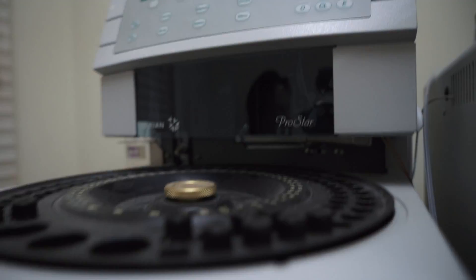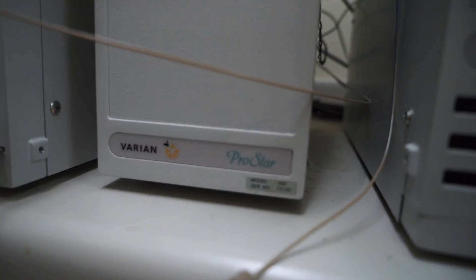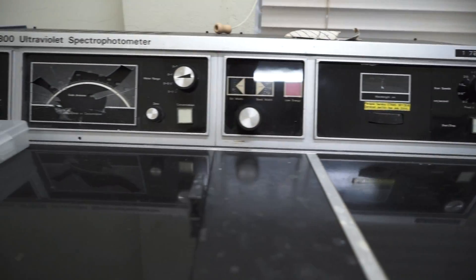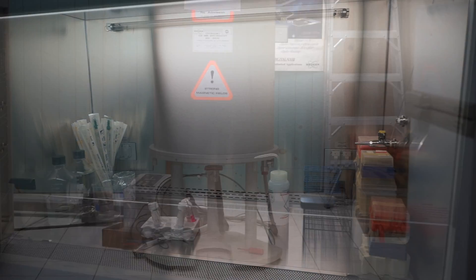Varian got bought over, as you might know, by Agilent or whoever they are, so we've lost kind of the contact and the data. It could probably be used for prostate cancer cell lines — we also have normal prostate cancer cell lines. This is something Brent would really like.